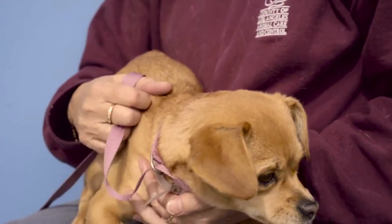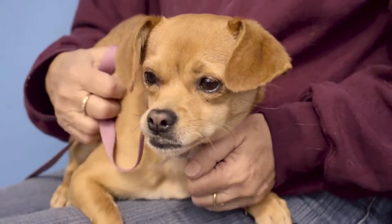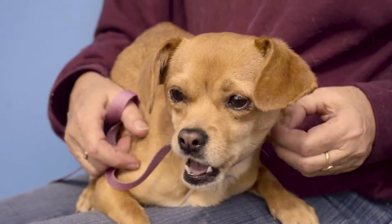She's got two kennel mates. She has two kennel mates — why don't you take it from there? She's friendly, she likes being held.